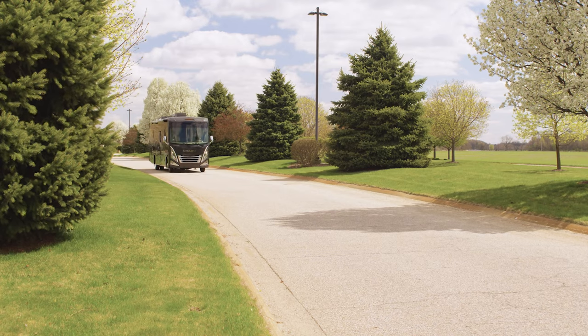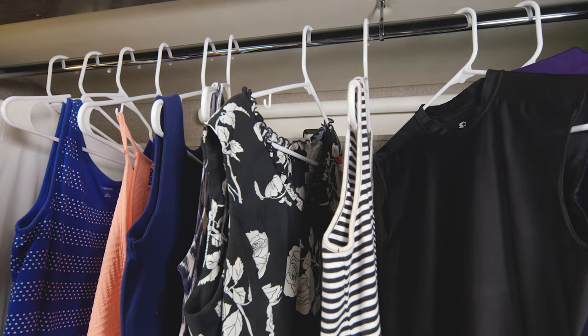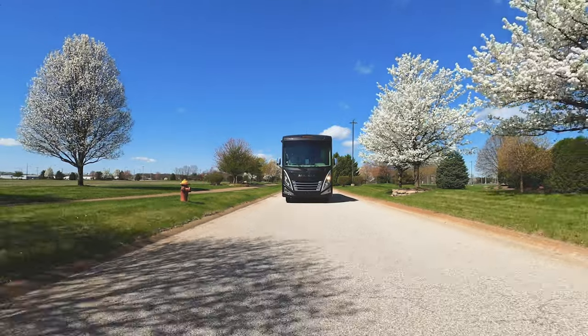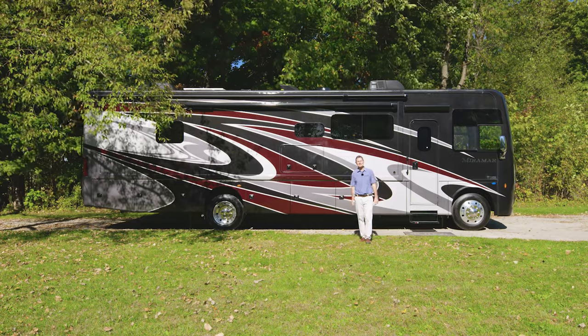What do you need in an RV to get away? Bunks, two baths, lots of storage, a great drive — whatever it may be, it's all here. Hey, I'm Steve from Thor Motor Coach, and this is the 2022 Miramar.